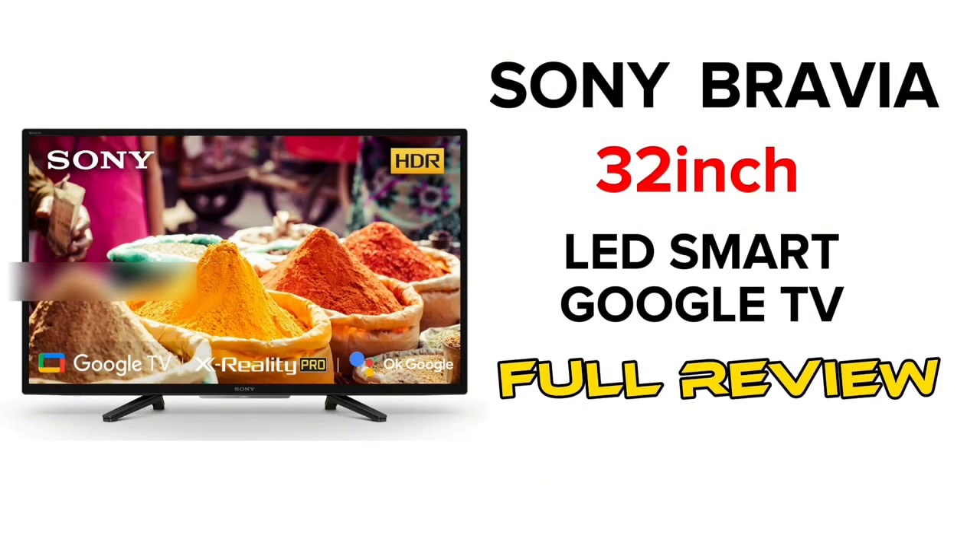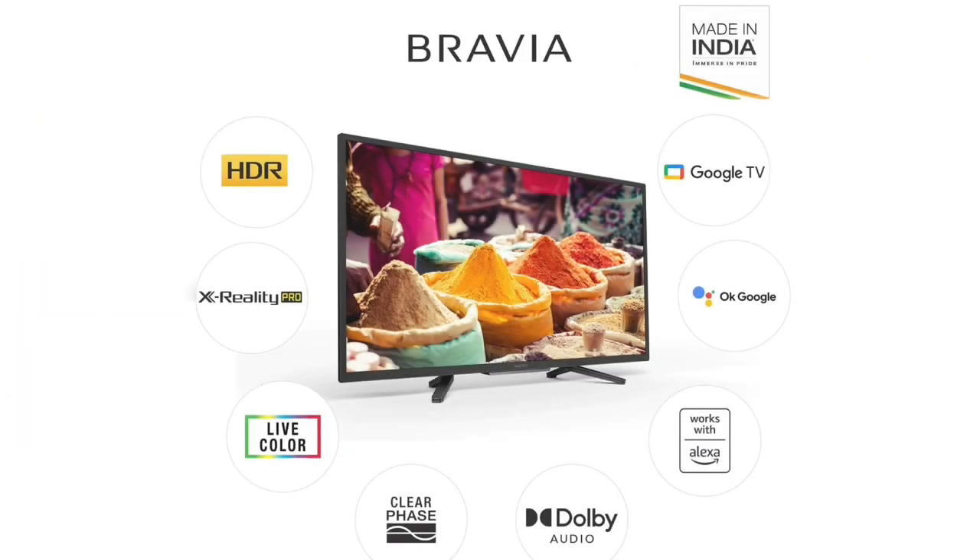Hi guys! In this video, we will review this product — the Bravia 32-inch LED Smart TV. We will review the price in the 32-inch segment, and the amount of Sony's features.